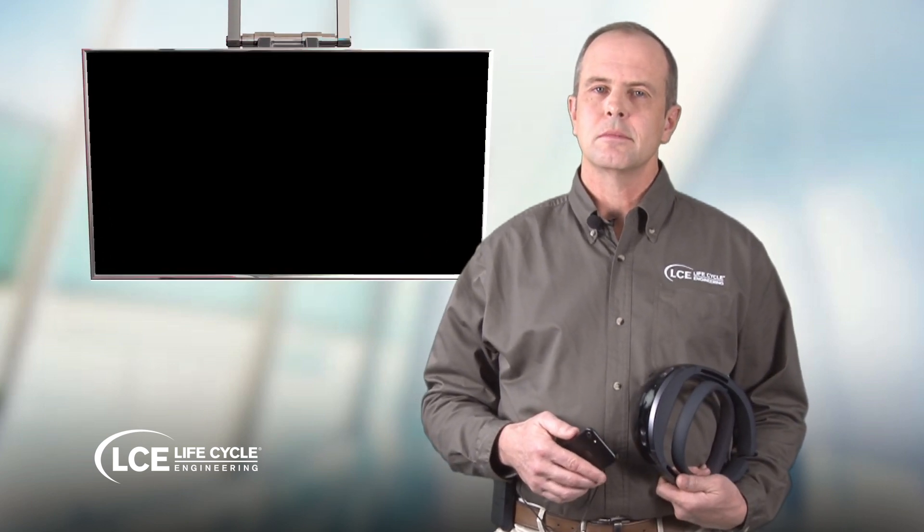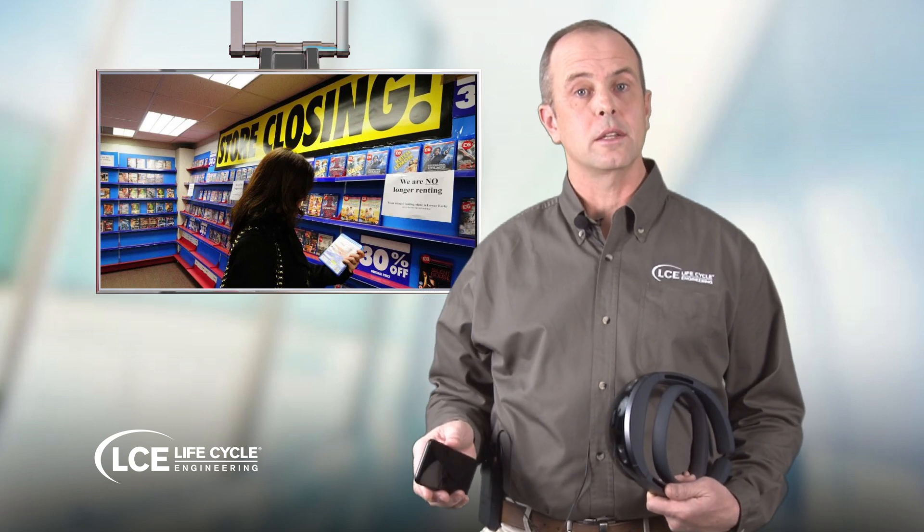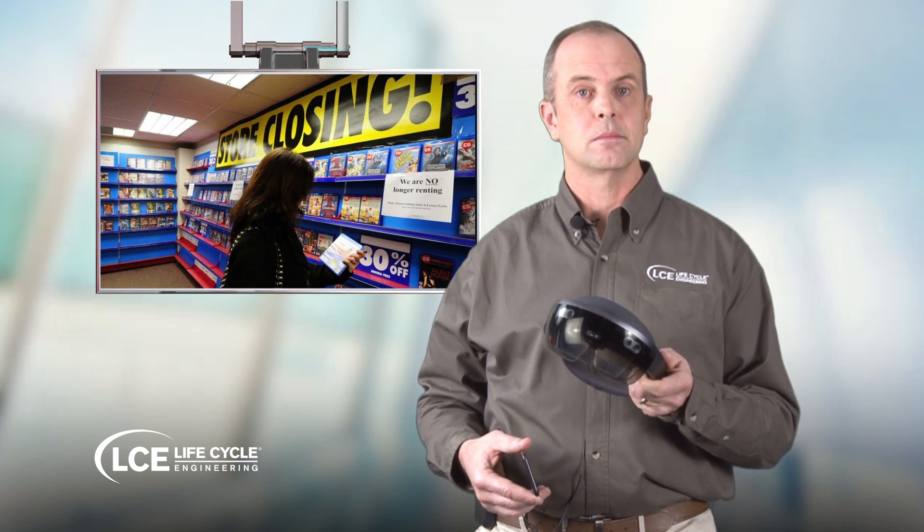Remember renting movies from the video store? Would your kids even know what a video store is? The video store is long gone, and so will go the way of the mobile phone as augmented reality devices become the norm. Welcome to the future of mobility and maintenance.